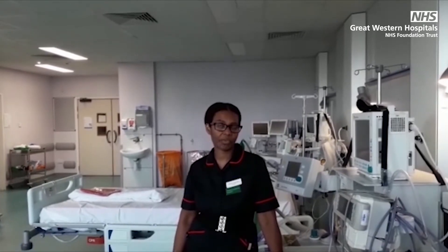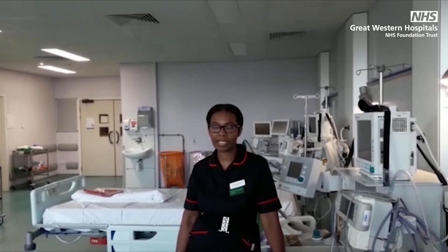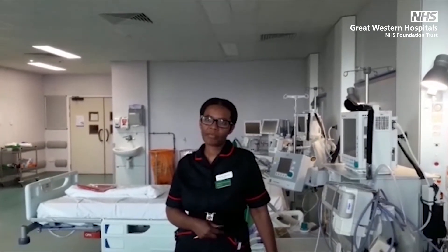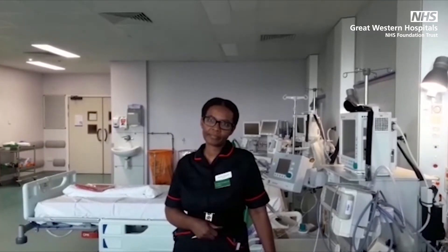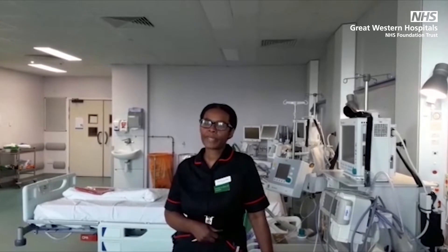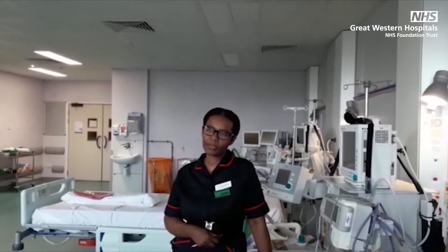This is always really positive to see our patients improving after being on the ventilator. Sadly, some of our patients do not make it, and we have been holding virtual visiting sessions for patients receiving end-of-life care so that their loved ones can video call during a time when they cannot visit in person.